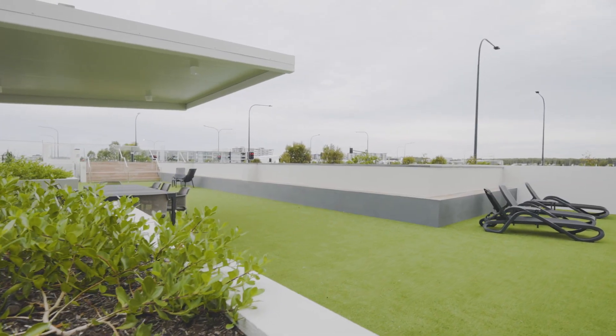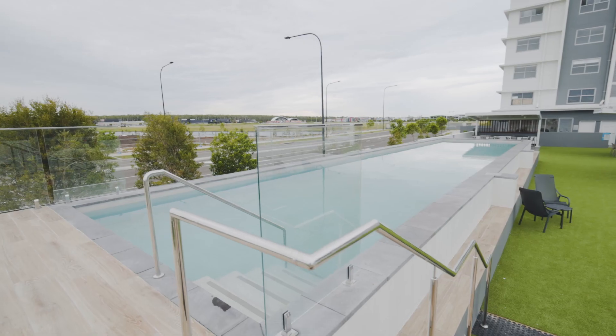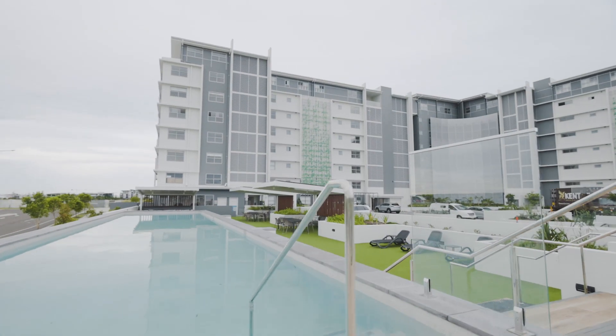Residents also benefit from an eye-catching outdoor entertainment area with lounge chairs, barbecue, 20 metre pool and private gym facility.